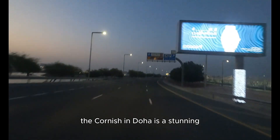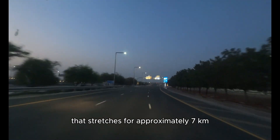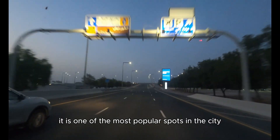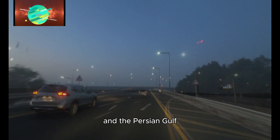The Corniche in Doha is a stunning waterfront promenade that stretches for approximately 7 kilometers along Doha Bay. It is one of the most popular spots in the city, offering picturesque views of the city's skyline and the Persian Gulf.